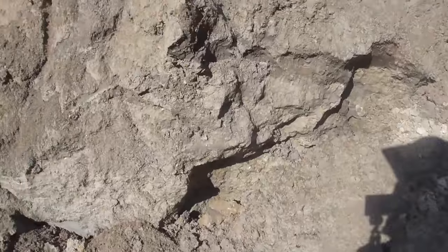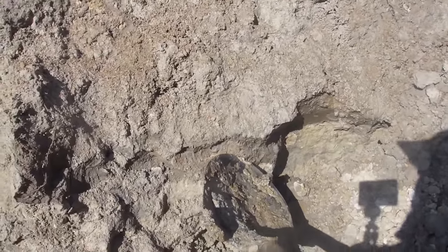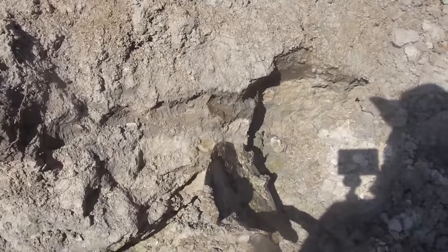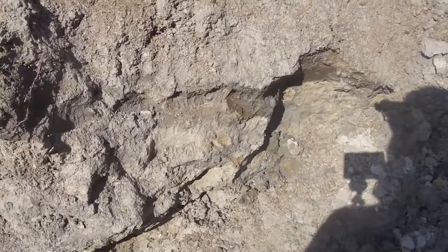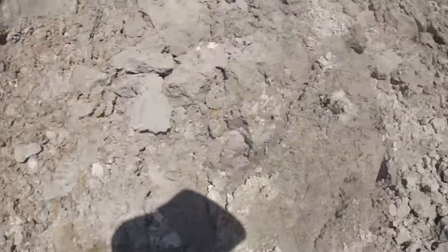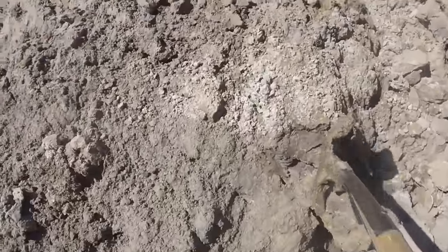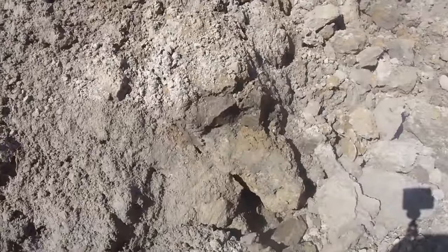Right here you've got the contact zone where the Chandler Bridge — the soft green stuff — meets this hard Ashley formation. All the good stuff is in that Chandler Bridge, so I'm going to dig that out. There's more Chandler Bridge right there. This is real soft stuff.